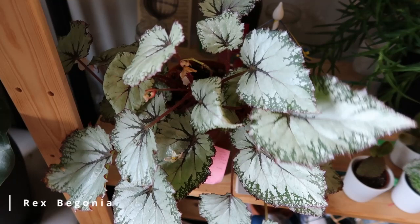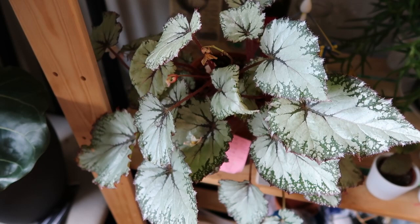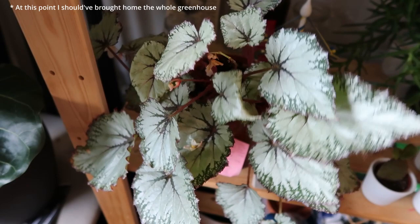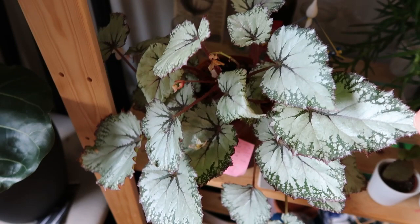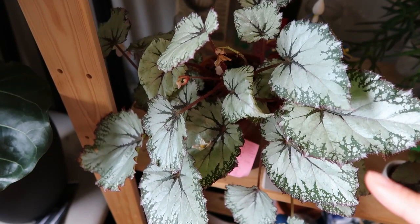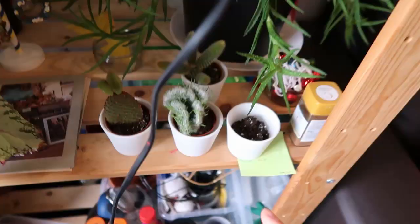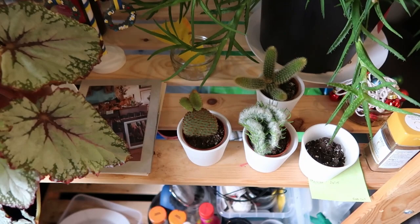This is my other begonia — I only have two. This was my first begonia. I saw it and couldn't go home without it. I was afraid it would die on me, and I realized I need to keep it closer to the window. It's actually happy here because it pushed out some flowers for me.